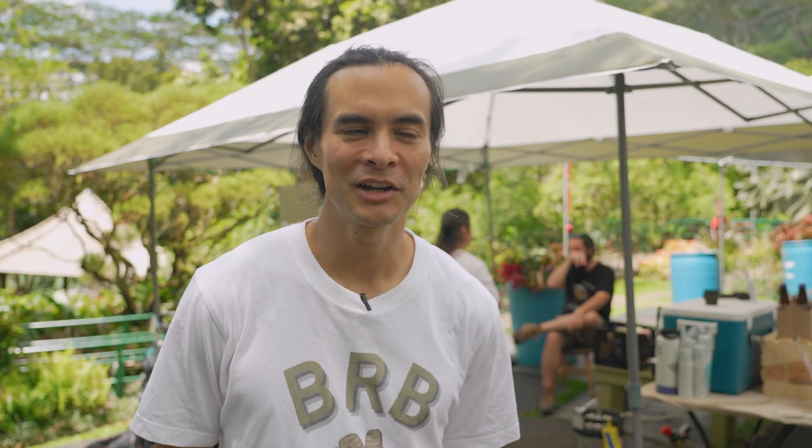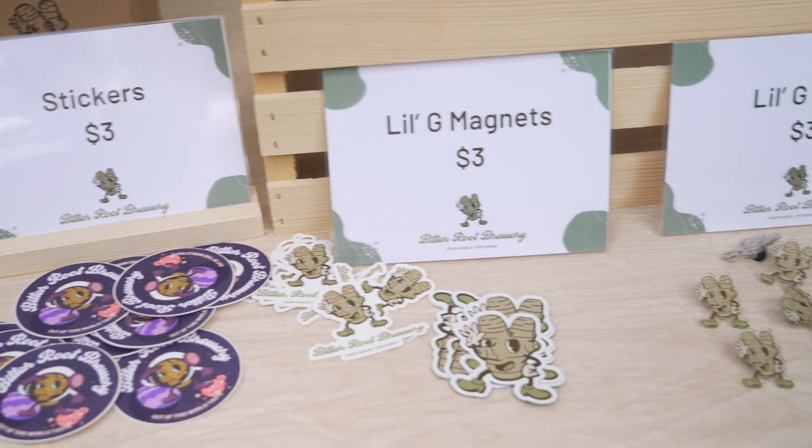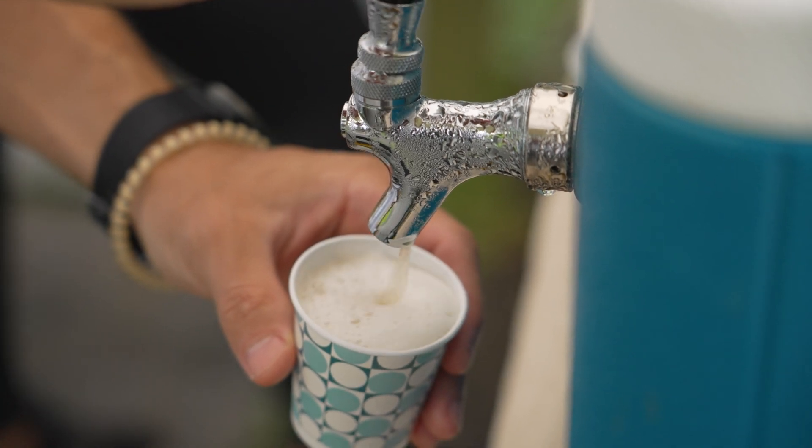Here at Lion Arboretum today, we're running a booth selling ginger beer, ginger cookies, and other little bits of merch and knickknacks. BRB stands for Bitterroot Brewery. Myself and a couple other grad students at UH decided to form a brewing company based around ingredients that you could find in Hawaii.